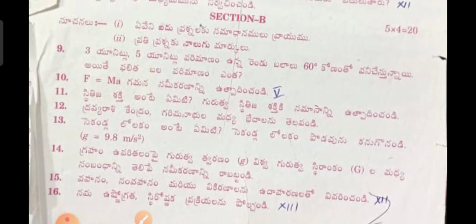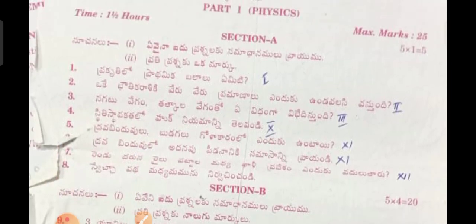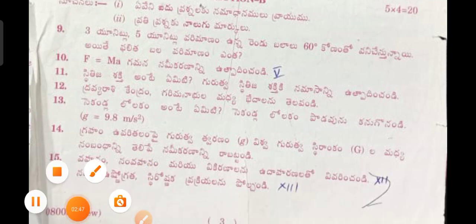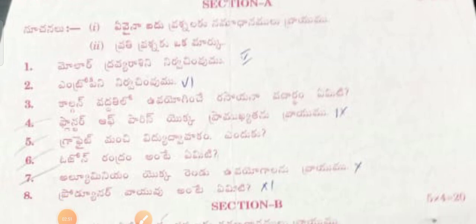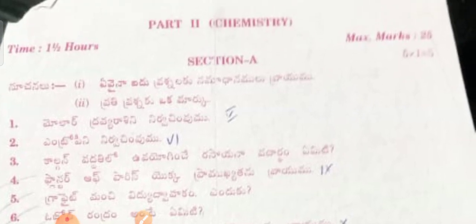So this is the physics question paper — this is the second model question paper. And this is the chemistry model question paper. Now showing the sectional questions, and next section questions.